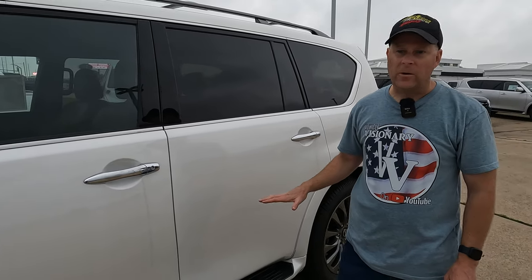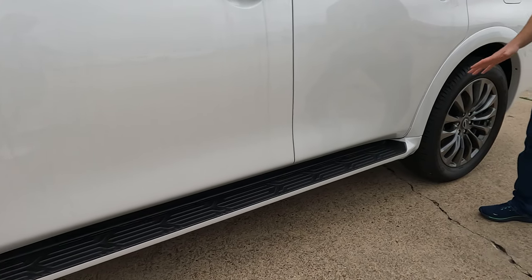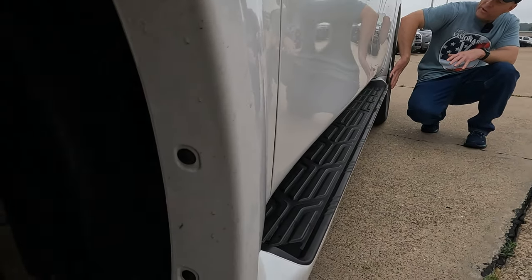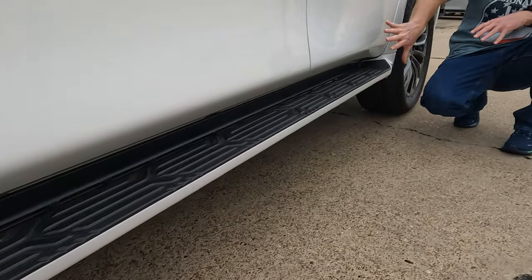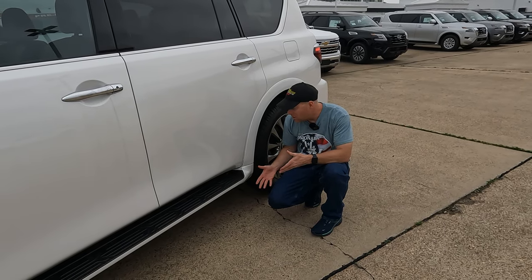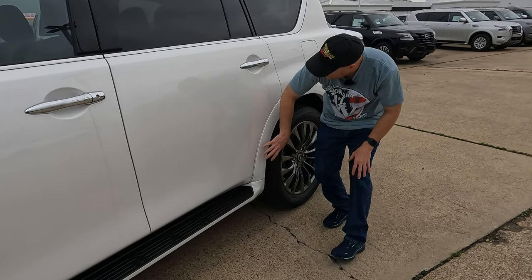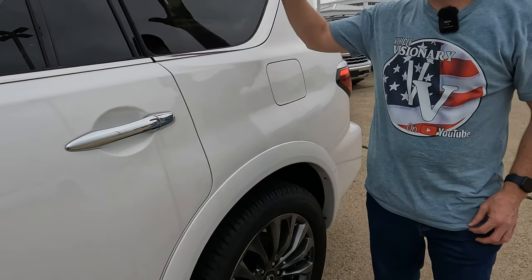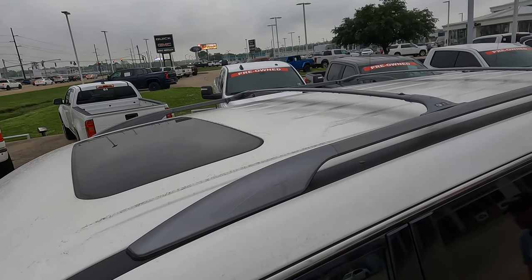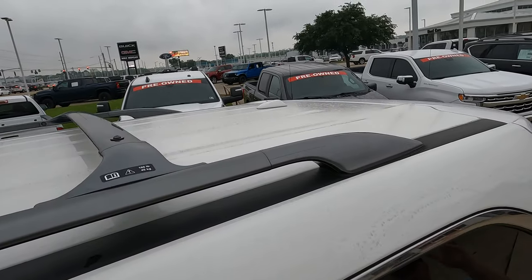This is not super high off the ground, but you've got assist steps built in. It looks clean — almost like it's molded as one piece, which gives a cleaner look compared to competitors. Everything flows together into the fender flares. Plenty of room up top for cargo with roof rails and crossbars included.